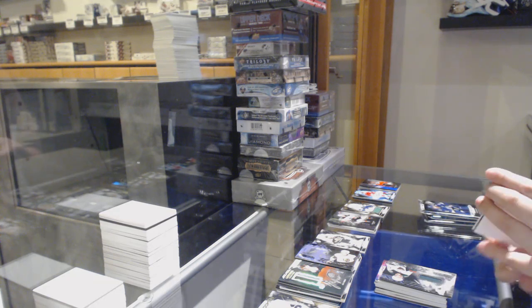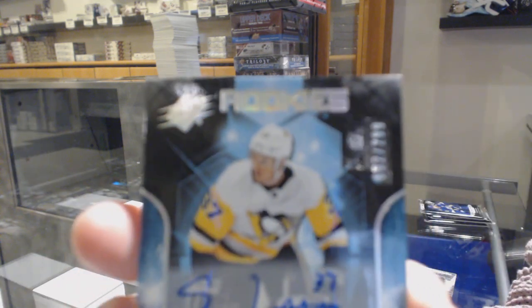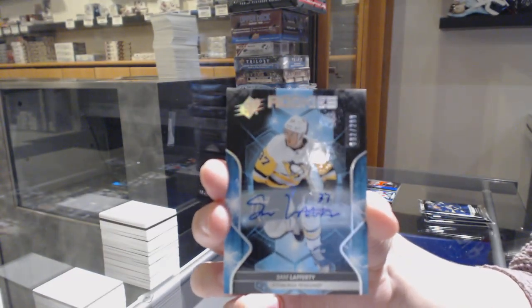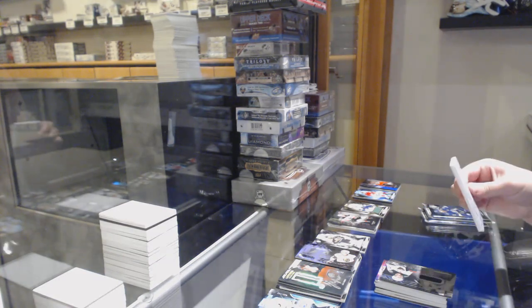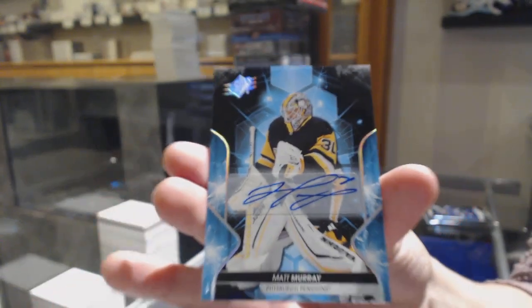Maybe you're our good luck charm, V-Dubs. Numbered 92 of 299 for the number 2 spot, Sam Lafferty, rookie auto. We've got a base auto not numbered, Matt Murray.